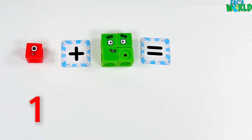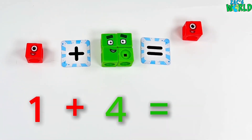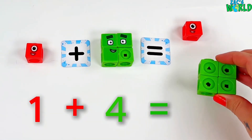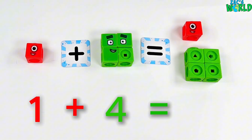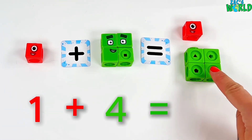Good work! So now we are going to have a look at 1 plus 4! Let's see what that equals! So I have my 1 and now I'm going to add my 4! So let's count and see how many we have! 1, 2, 3, 4, 5!